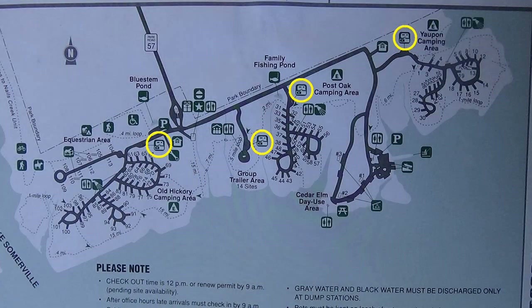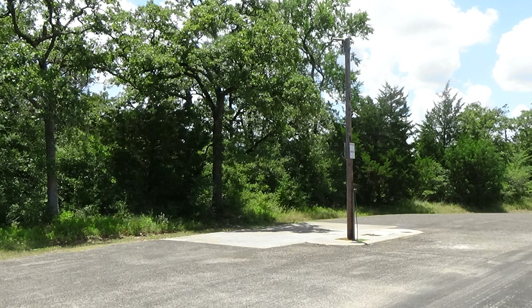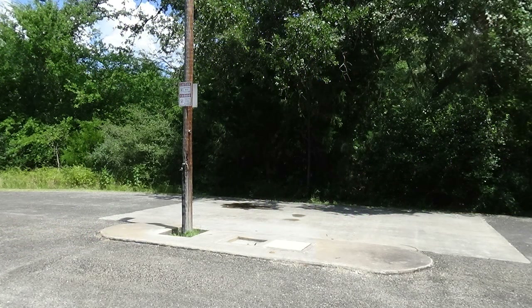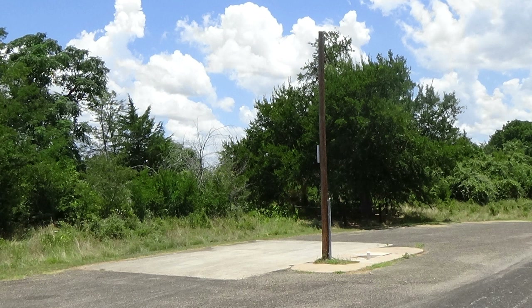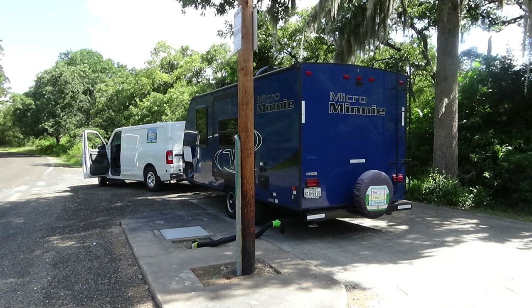This park — and I don't mention this that often — I am so impressed. There are 113 campsites divided into about six different camping loops. There are four — count them four — really nice, clean, and all-looking-functional dump stations. If you've ever been to a campground with one dump station for a hundred to a hundred and fifty campers, you know you can get in a long line and waste a lot of time. I was totally impressed; they all look clean and open.